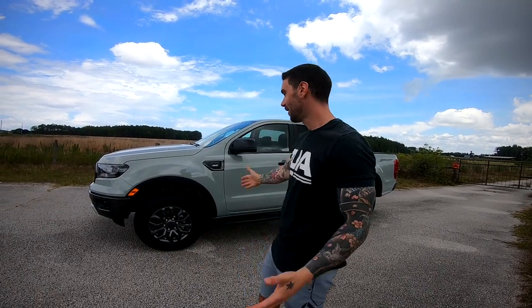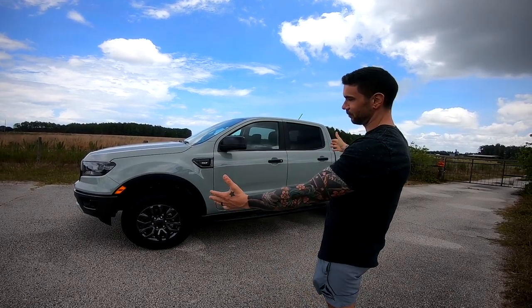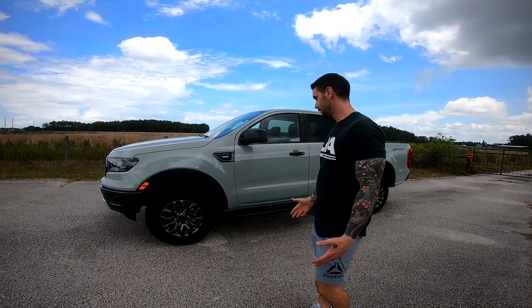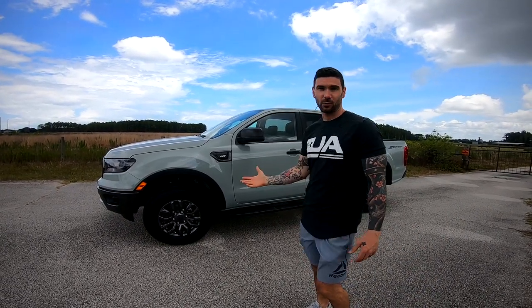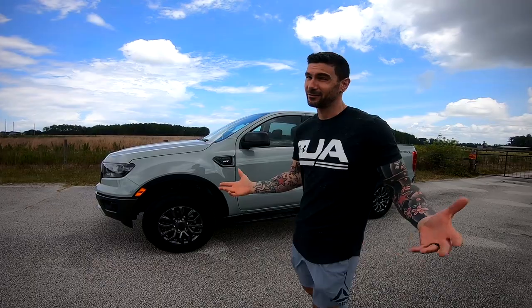What's up guys, welcome to the new video. This is my brand new 2021 Ford Ranger XLT Sport. I posted a picture on my Instagram and got quite an overwhelming response, so we're going to do a little walk-around today and tell you guys what I think about it — what I like, what I dislike. I don't really think I dislike anything right now.